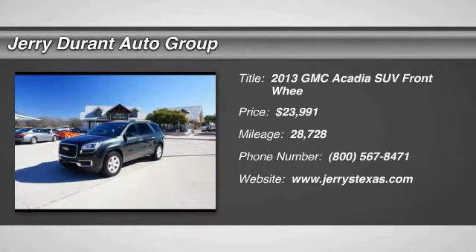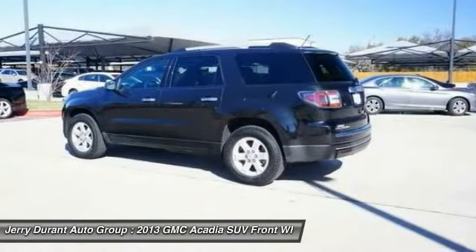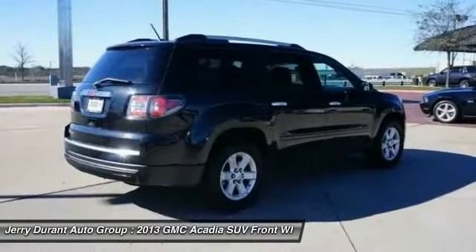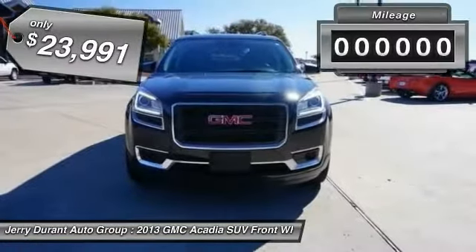The 2013 Acadia. The GMC Acadia has great capability coupled with exceptional safety, offering better highway fuel economy than any other eight-passenger SUV, advanced technology and thoughtful ergonomics. The Acadia is a premium utility that rejects compromise and is priced below $25,000.